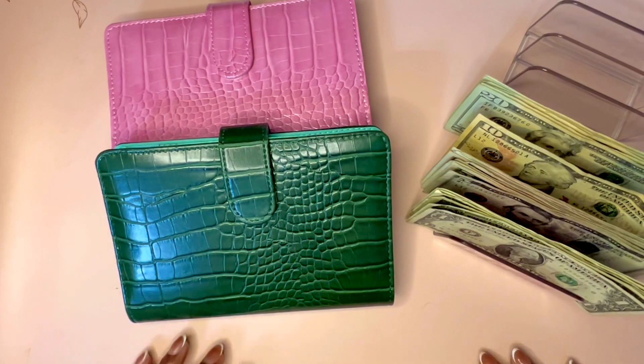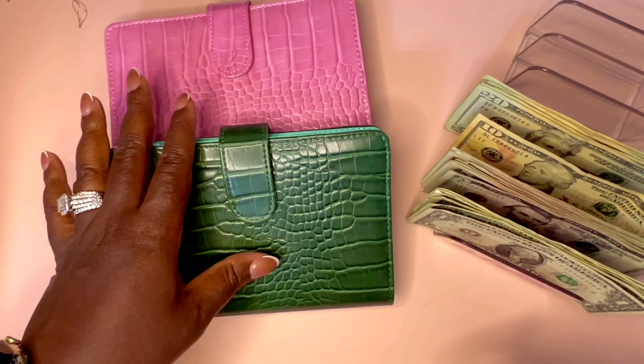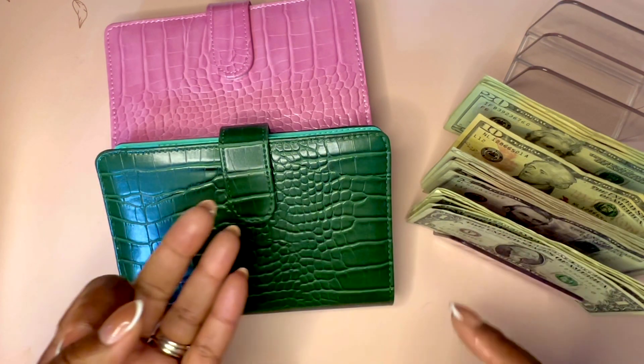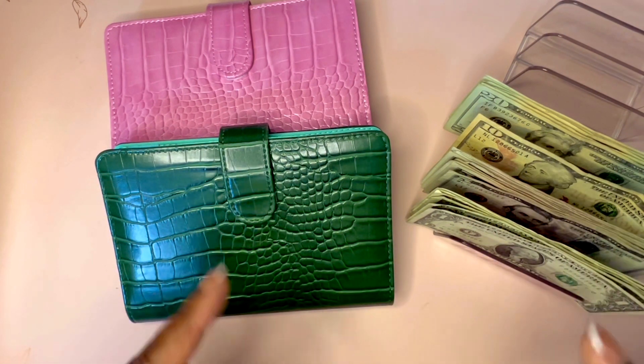Hey Divas, welcome or welcome back. It's your Keisha here with another video and today we're going to be cash stuffing my sinking funds. So if you enjoy sinking funds, cash stuffing, budget with me, any and all things that have to do with your money, then girl stay right here.